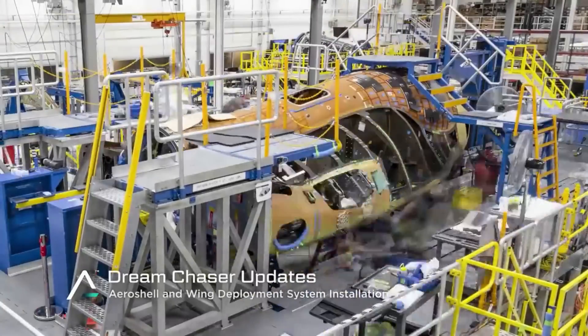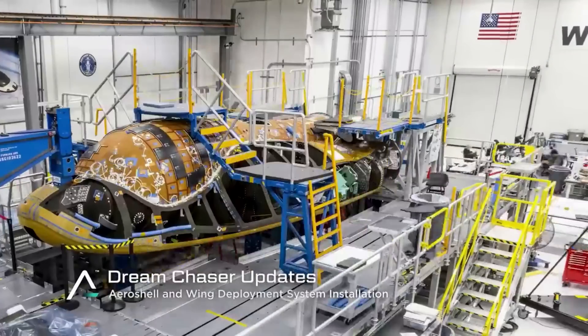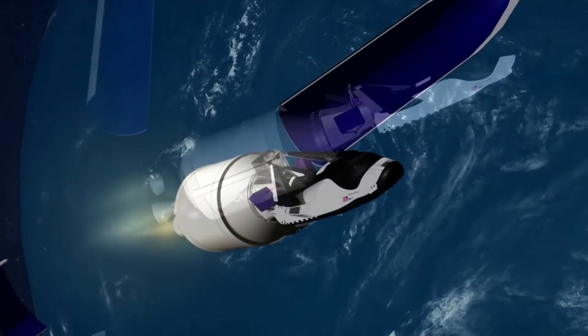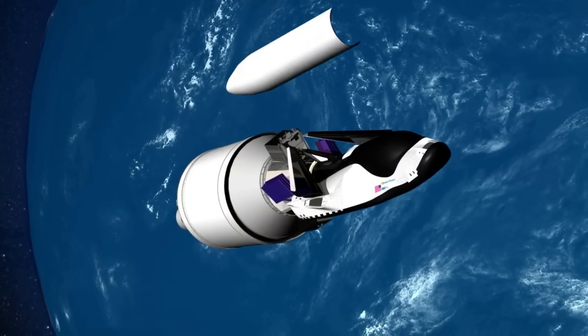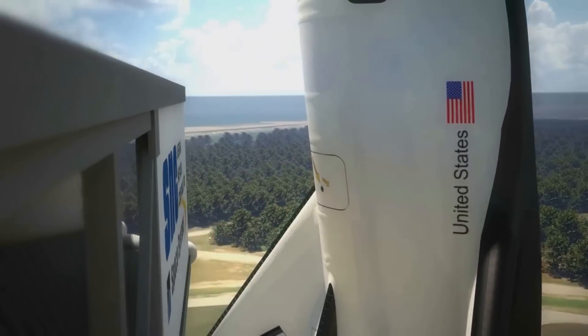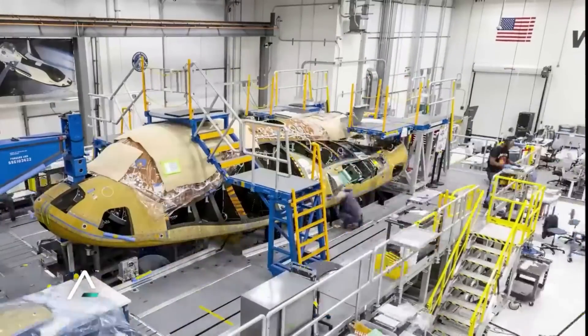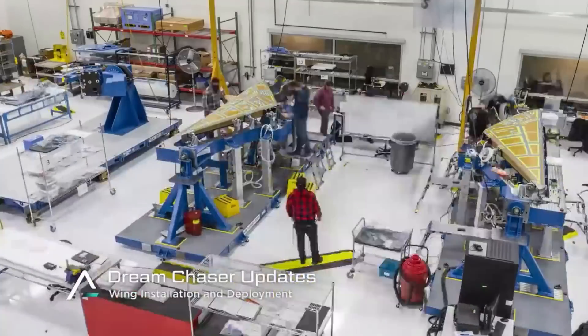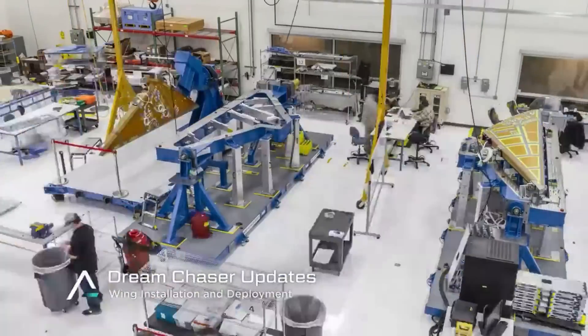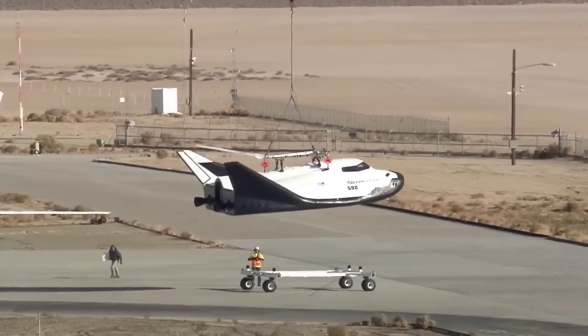Over the past few months, we have watched Sierra Space complete some of the final preparations on its test article, Tenacity. This space plane is set to lift off for the first time not long from now in 2023. However, before this launch, a few important milestones must be met not only by Dream Chaser, but also its launch vehicle. In addition to work on Tenacity, Sierra Space continues to construct the other Dream Chaser test article revealed just a few months ago, all in an effort to increase access to space and facilitate future ambitious projects.